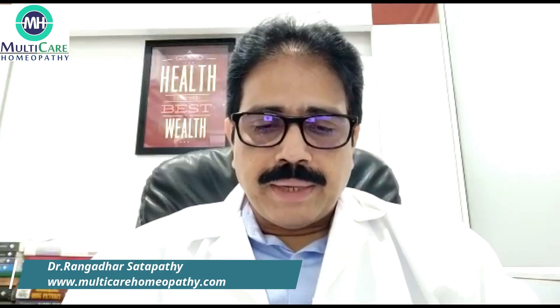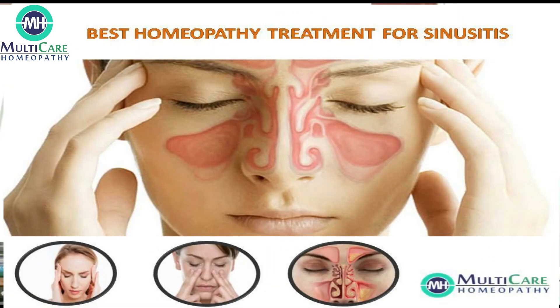Hello friends, today I am going to tell about sinusitis: what are the symptoms of sinusitis, what causes sinusitis, what is the scope of homeopathy treatment in case of sinusitis, and what are the homeopathy medicines that help in sinusitis.